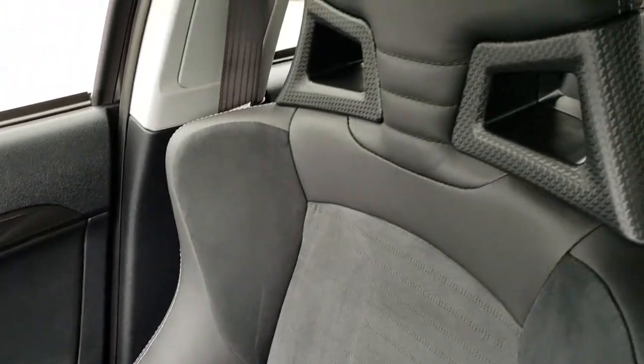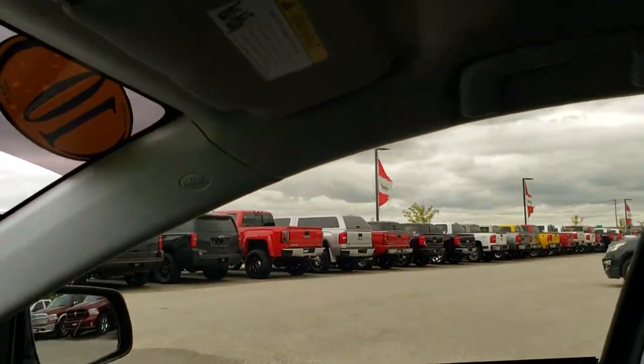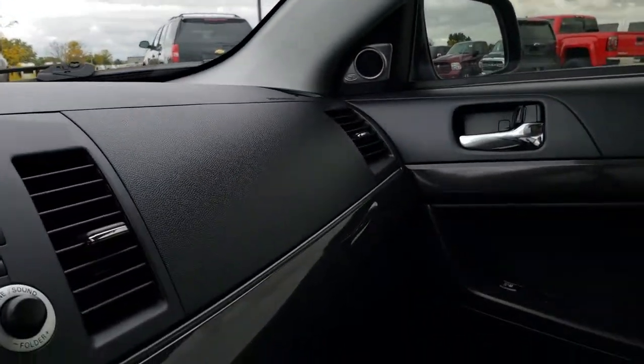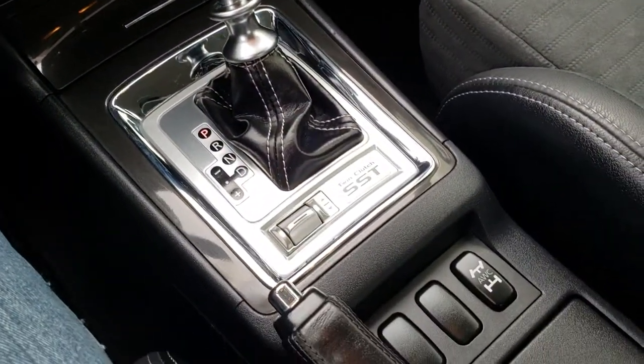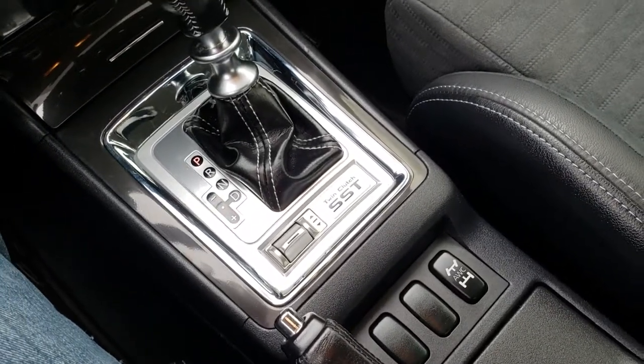The passenger seat is absolutely perfect as well — no rips or tears on that. Very nice condition; this car has never been smoked in and smells very clean. It has side curtain airbags and the headliner is in really nice condition with map lights up there and a regular rear view mirror. This does have the automatic transmission with the all-wheel control system right there, as well as the twin clutch SST.